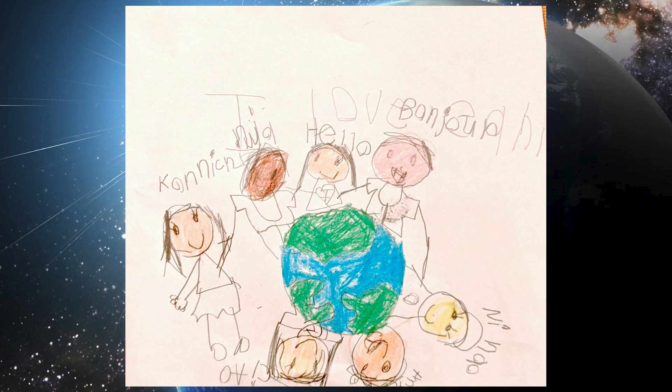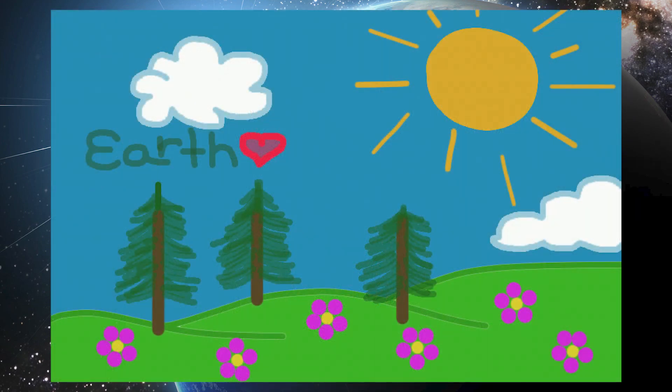Here are some great drawings that friends and family sent in. Thanks so much for your support — I really love them all.